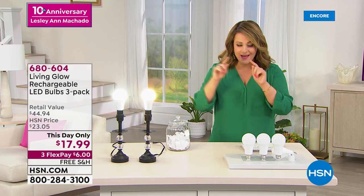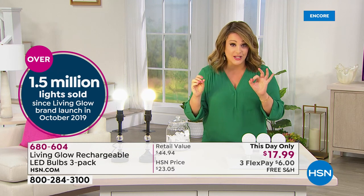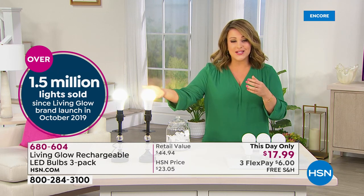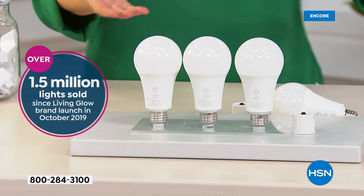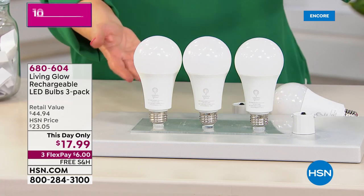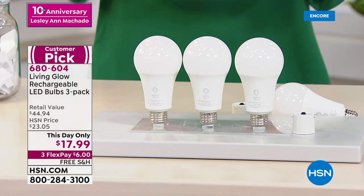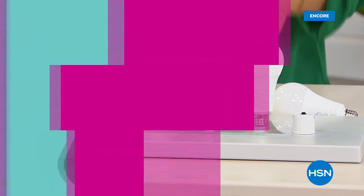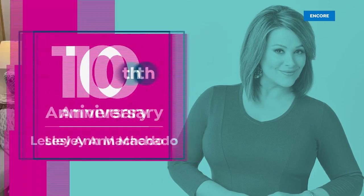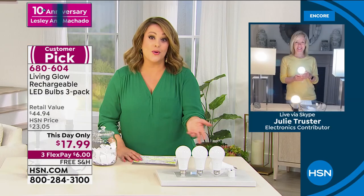Practically all the reviews are customer picks. I want you to try these because they stopped making incandescent bulbs — you've got to buy bulbs anyway. How about some bulbs you never have to worry about, with 45 years or 50,000 hours, made to last. Julie Chester is our Living Glow ambassador. At the hardware stores you'd pay $15 to $18 per bulb. Today we're basically at $6 per bulb.